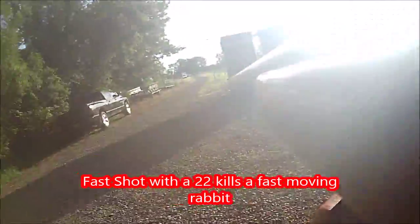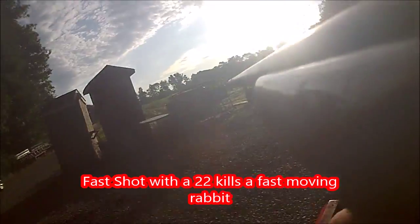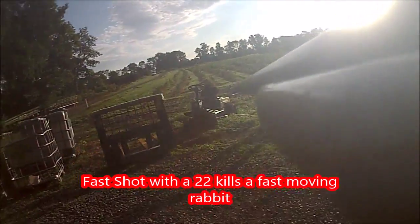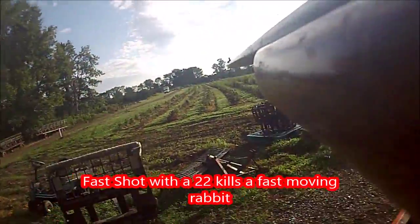This is Bill at Highland Hole Farm. In this video I'm going to show you how you shoot a fast-moving rabbit with a .22. This is an open sight .22 rifle.